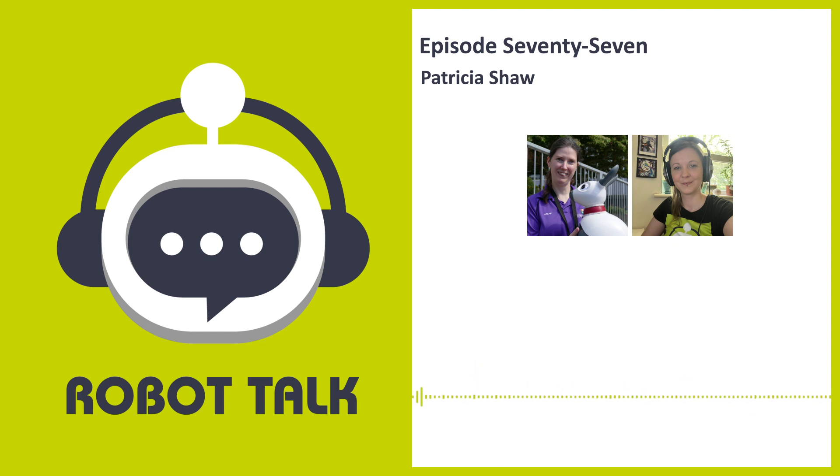Robot Talk is the podcast that sits down with robot enthusiasts from around the world and asks them the questions you always wanted answered, like: can the robot assistant learn, and how does that thing work?